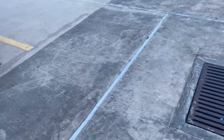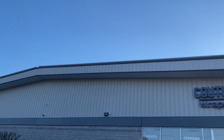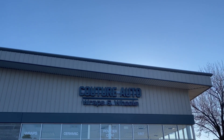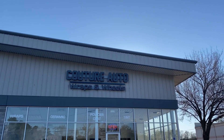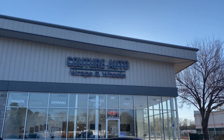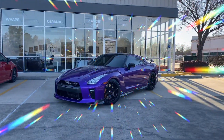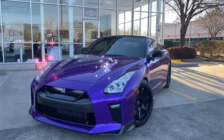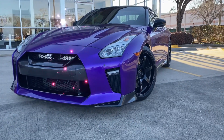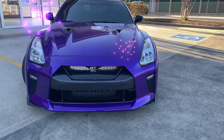Alright guys, we are here at Vator Auto — they're the ones who finished the car up for me. And here we go, there it is! Got it wrapped purple — my kid's choice, he wanted purple, and we got purple.